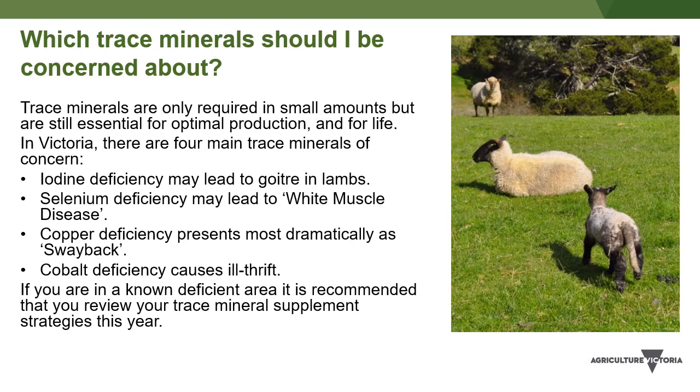Copper deficiency presents most dramatically as enzootic ataxia or swayback, a condition that causes paralysis of the hind limbs of newborn or very young lambs. Less apparent signs of copper deficiency include steely wool, anemia, and reproductive loss in older sheep. Special care needs to be taken when supplementing ewes with copper, since sheep can be easily overdosed and even killed with relatively small amounts of copper.